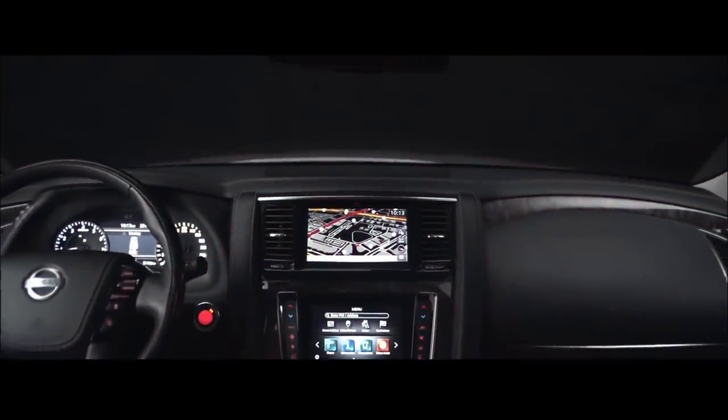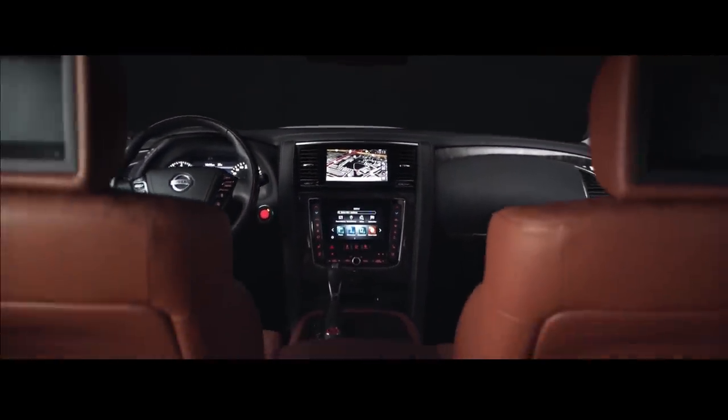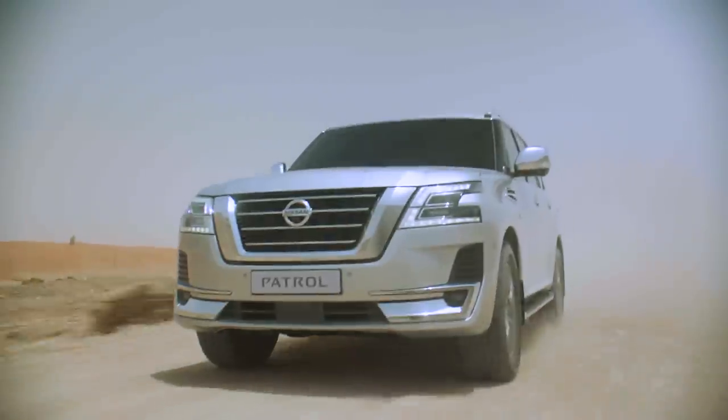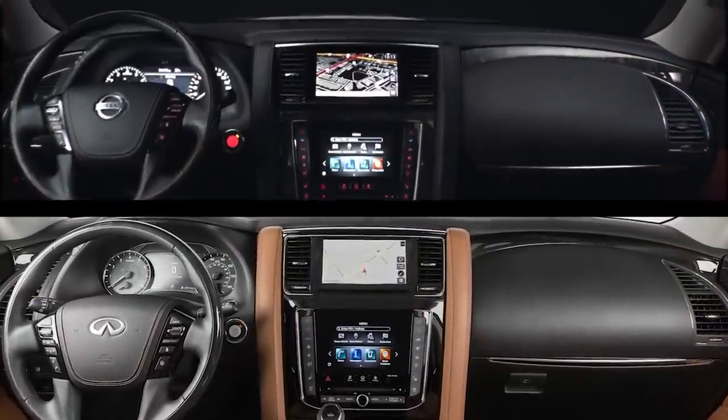The new Nissan Patrol interior is very luxurious, even for an off-road vehicle. The interior design takes inspiration from the luxury Infiniti QX80 model.